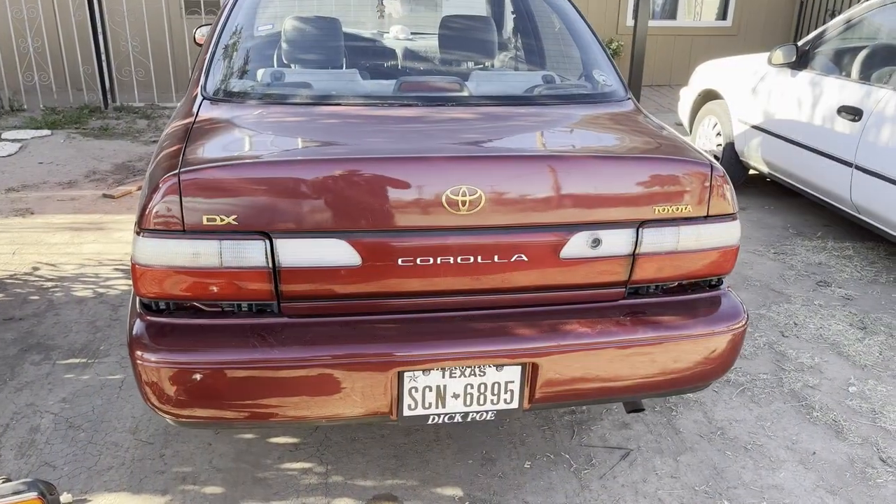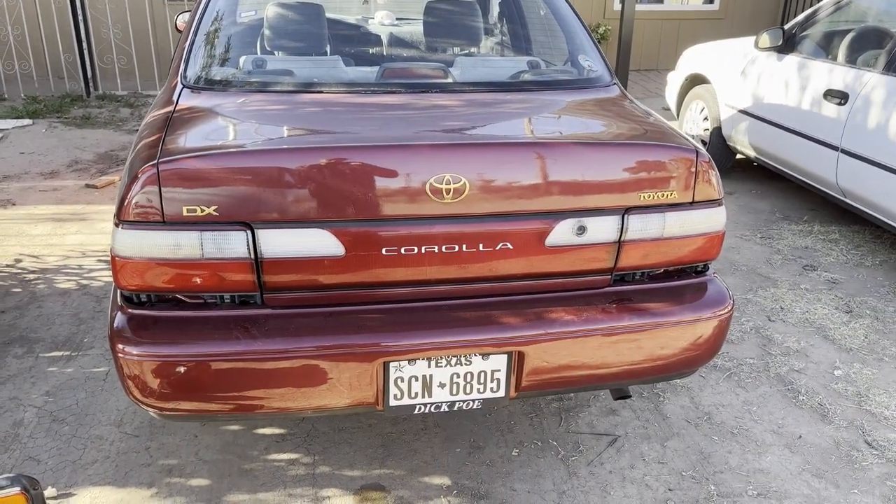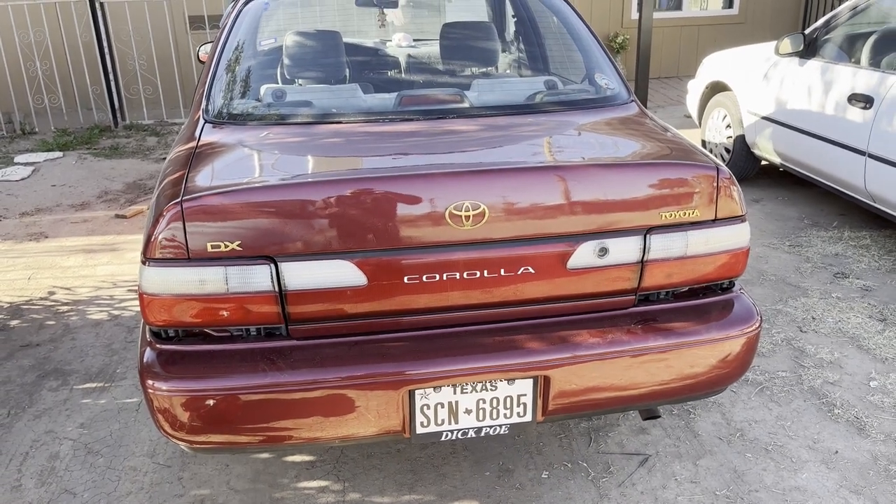And the new paint — there it is. Oh, look at that. Oh my. Damn. This car is coming out beautifully.